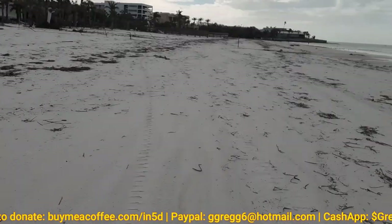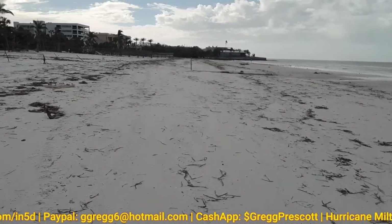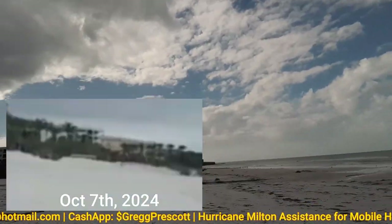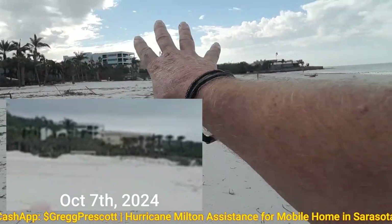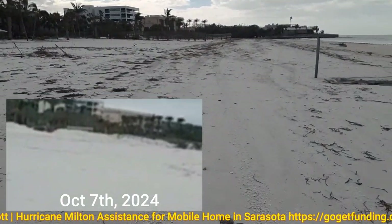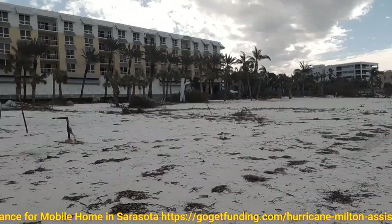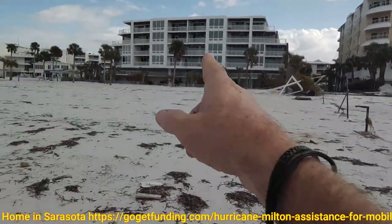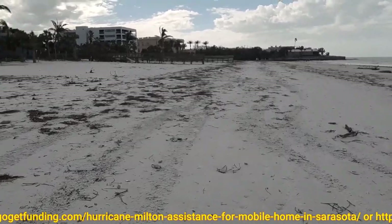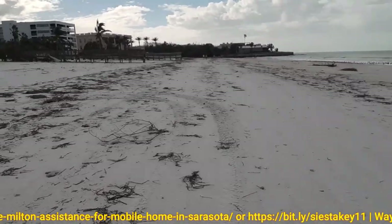Now, before Milton, I did a shot of Siesta Key, including the beach. They had all the sand piled up over here from the sand that they dug out from the parking lots. This was a new facility that they had just built. And you can see what the erosion has done to the beach.